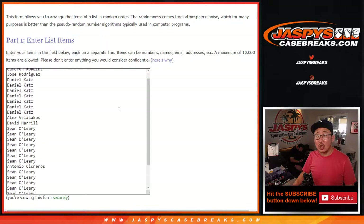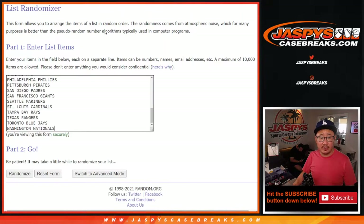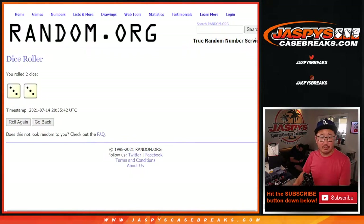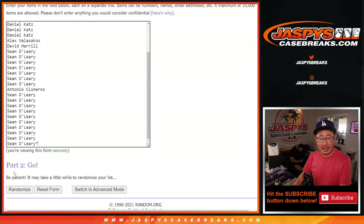Big thanks to everybody here. As always, we're going to do the break itself first, and then we'll re-randomize your names and see who wins those spots. Three and a three — six the hard way for names and teams.